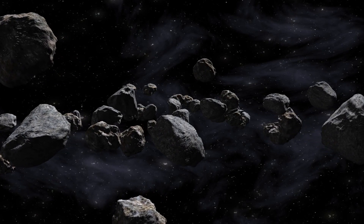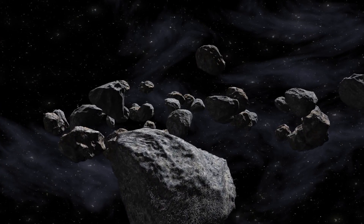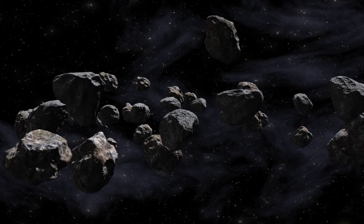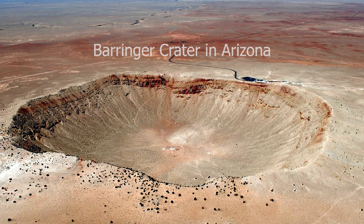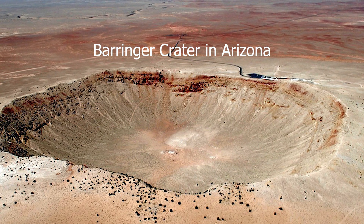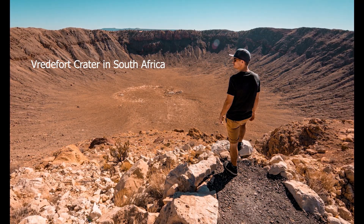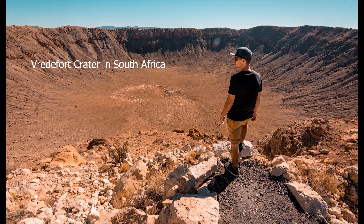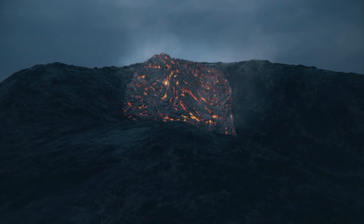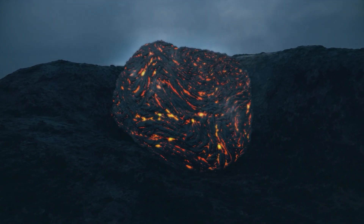Meteor craters — cosmic scars on Earth. The impact craters formed by meteorites colliding with Earth leave permanent marks on the landscape, providing scientists with crucial information about our planet's past. For example, the Barringer Crater in Arizona was formed around 50,000 years ago by the impact of an iron meteorite and is approximately 1,200 meters in diameter. Additionally, the Vredefort Crater in South Africa was created about two billion years ago and spans around 300 kilometers, making it one of the largest and oldest meteor craters in the world. These craters are not only natural wonders but also significant sites for scientific research.